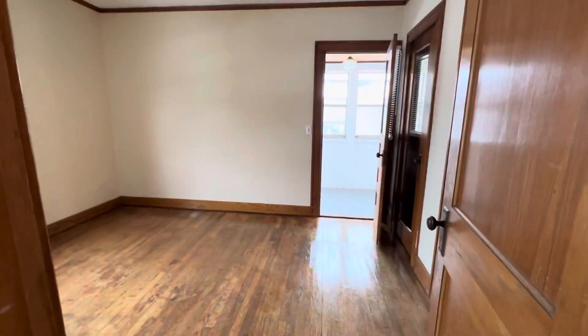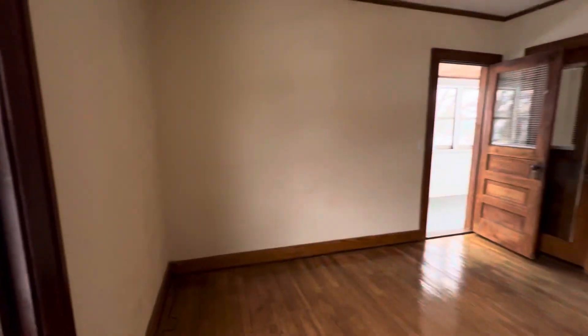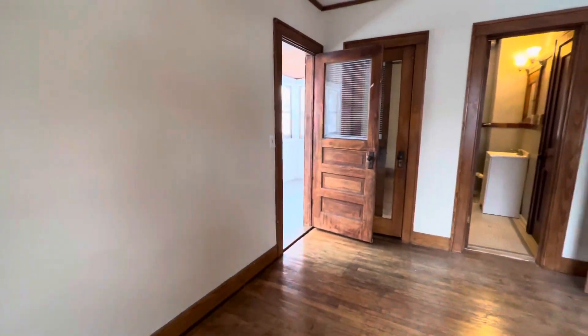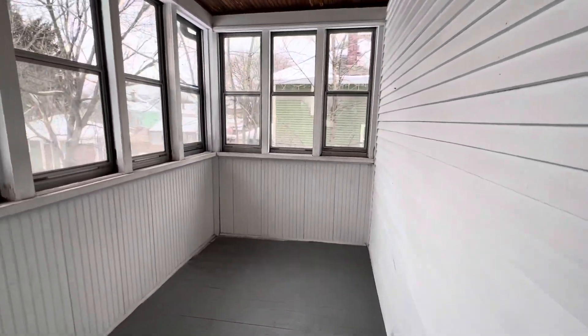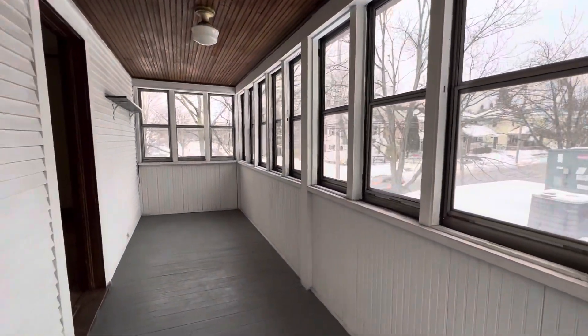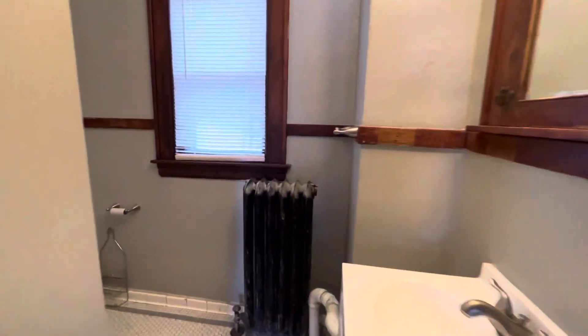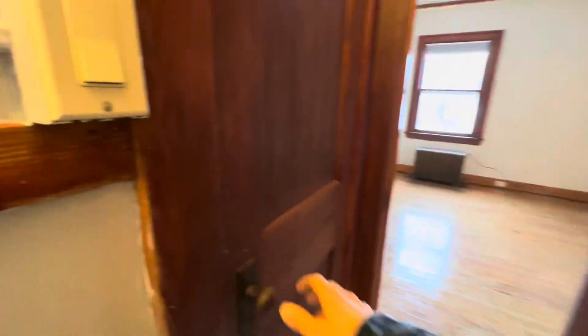This is the second bedroom. You can also get to this bathroom from the kitchen as well.